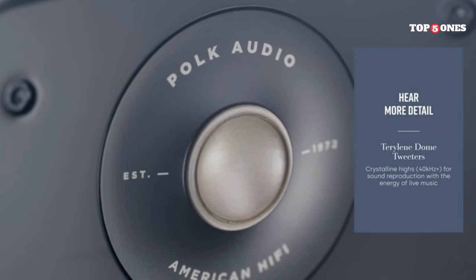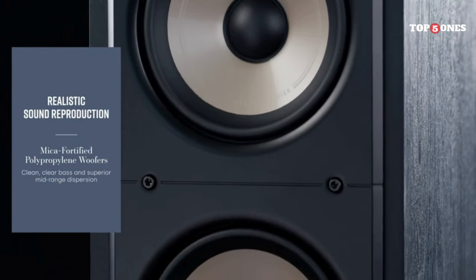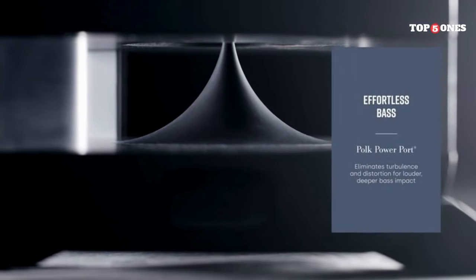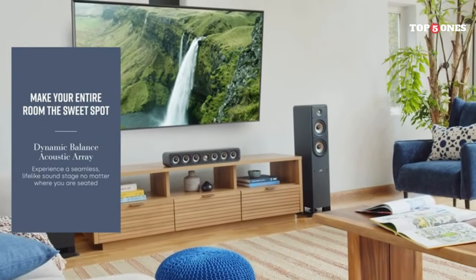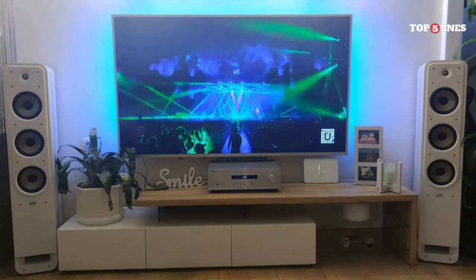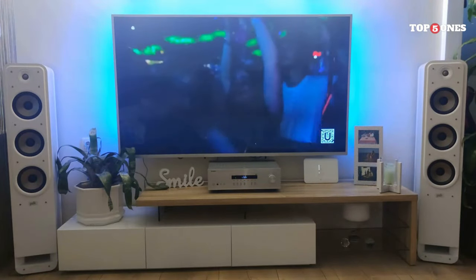The Polk Signature Elite ES50s do not disappoint. The sound quality is absolutely incredible — these speakers produce clear, crisp highs, rich detailed mids, and deep, powerful bass. I put them through their paces with a variety of music genres, from classical to rock to hip-hop, and they handled everything beautifully. The soundstage is wide and immersive, and the speakers do a great job of recreating the feeling of being in the room with the music.